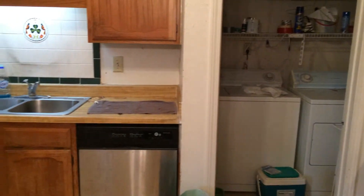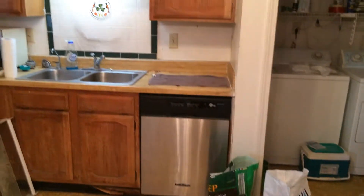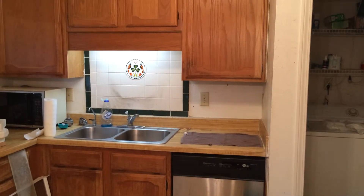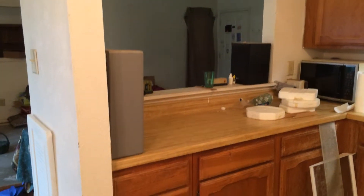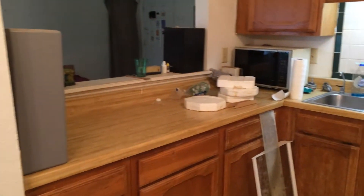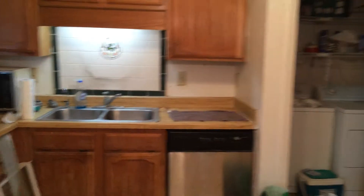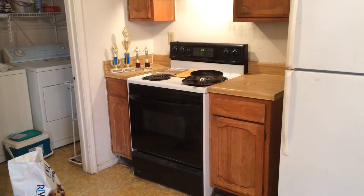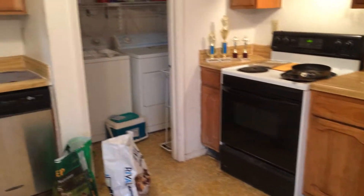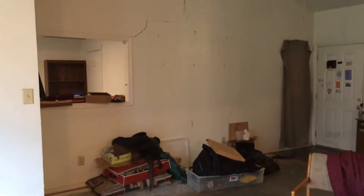There's a dishwasher and sink — classic Fox and Jacobs home. Not sure about the stuff on the counter. I think we'll add a microwave above the stove. The stove is going to be replaced with a new one. Here's the view of the living area — pretty nice, huh?